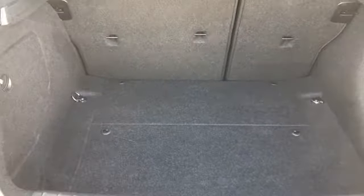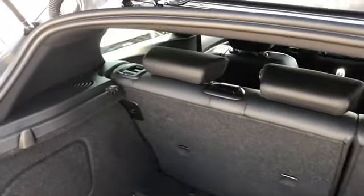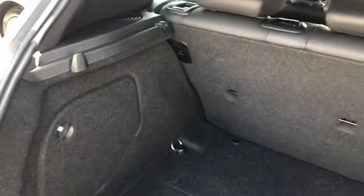As we enter inside the boot, you can see this M140i 1 Series has got a good amount of space. We've got the black carpet finish with plenty of room there for any personal items you might want to carry around, or if you're going away for the weekend there's plenty of room for a suitcase or some luggage.